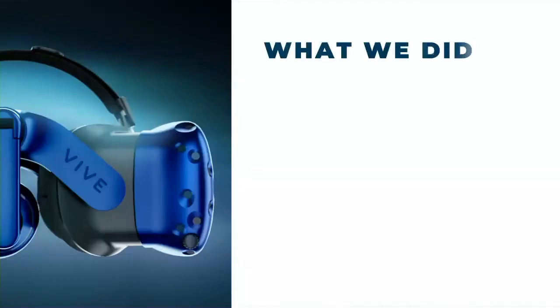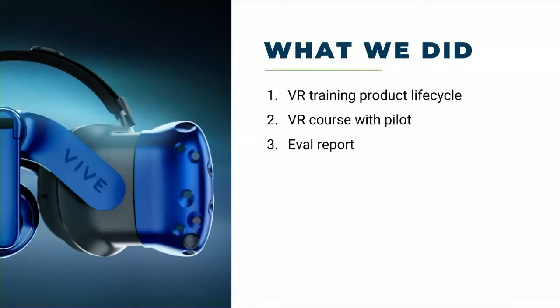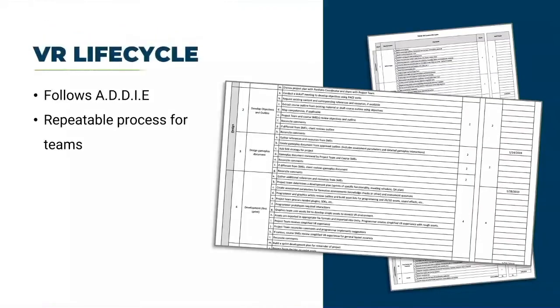This has been the better part of five years selling leadership and trying to convince them to give us a little bit of money and opportunity to run with this. We were very fortunate to receive that in 2019. With that came three deliverables: first, a life cycle; second, to actually build a training course and conduct a pilot study on it; and third, to produce an evaluation report — an area we were not comfortable with at all, but we pushed forward because we were excited about the opportunity.